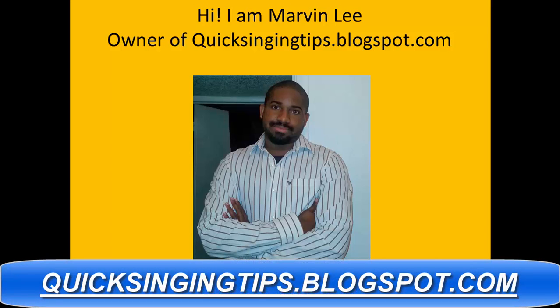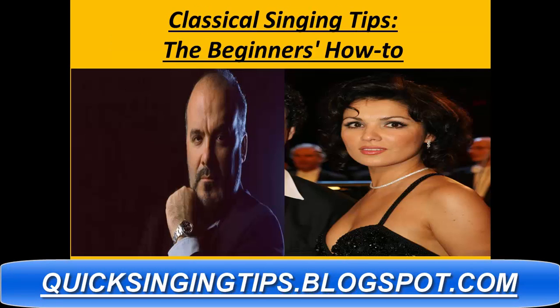Hi, I'm Marvin Lee, owner of quicksingintips.blogspot.com. Today we're going to cover classical singing tips, the beginner's how-to.